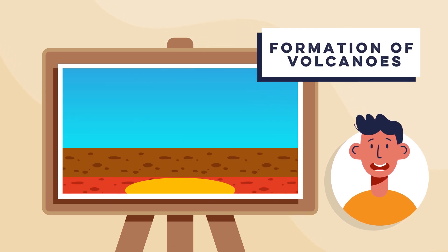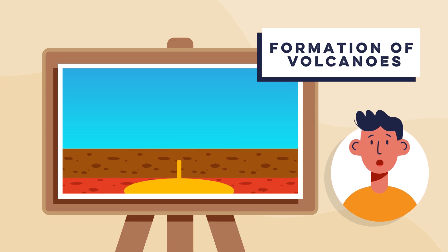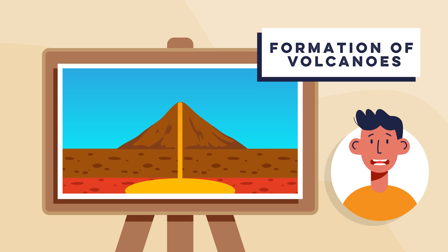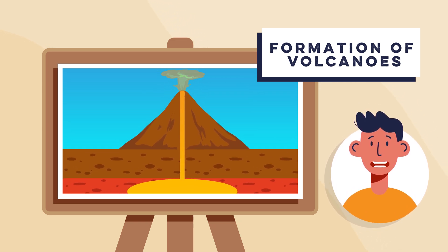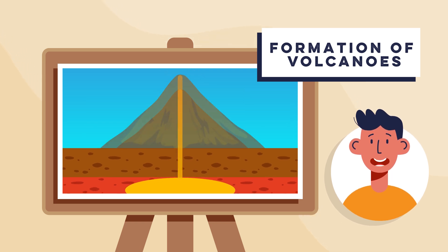Step four: formation of volcanoes. As the pressure builds up in the magma chamber, magma forces its way through cracks in the earth's crust. When it reaches the surface, it erupts, forming a volcano. These eruptions can occur repeatedly, building up layers of lava and ash to form large volcanic structures.